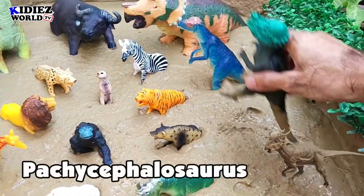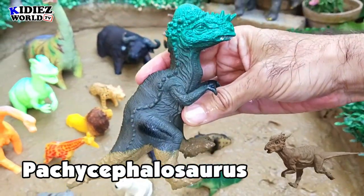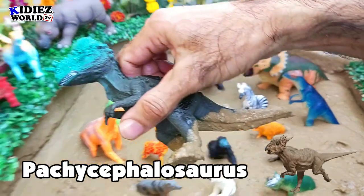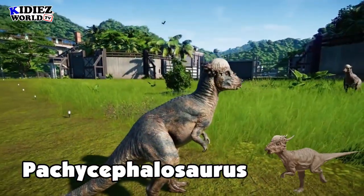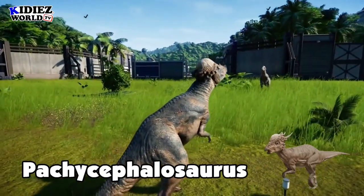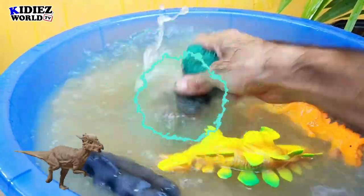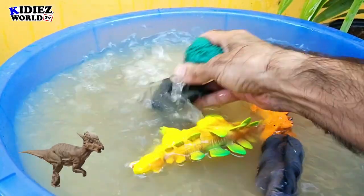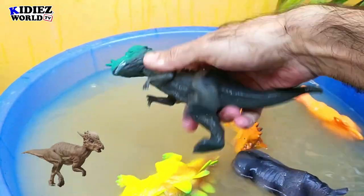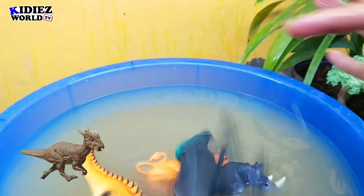Pachycephalosaurus — this newly added Pachycephalosaurus is next. This is how the Pachycephalosaurus looks like. We also added some animated dinos and animals to make our video more interesting for you. As you can see on the screen right now, this is basically a sticker of Pachycephalosaurus.